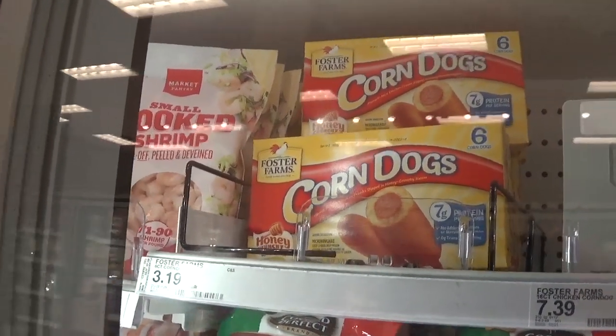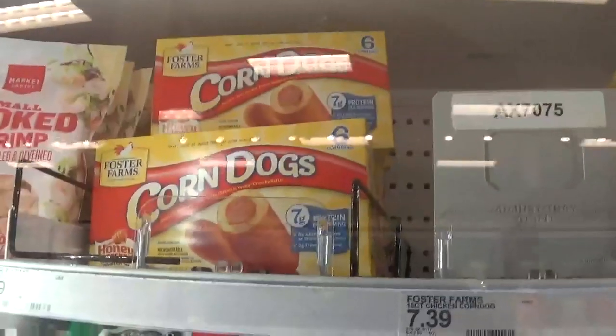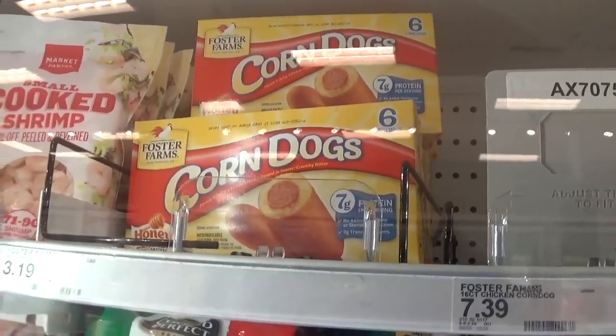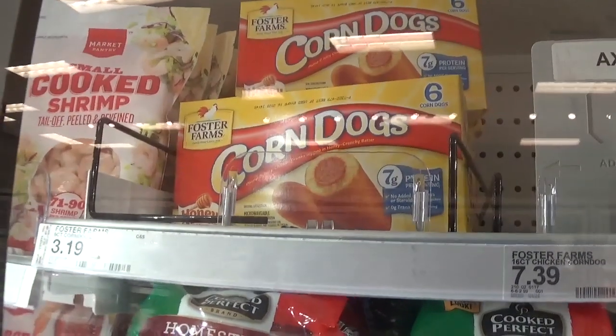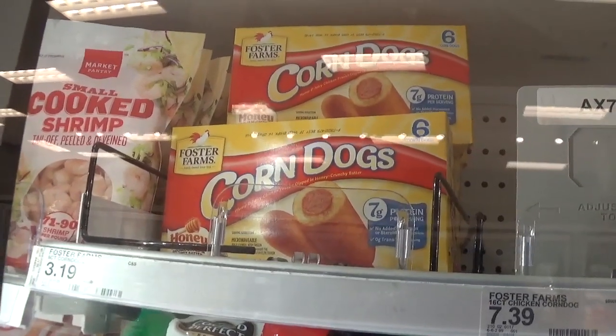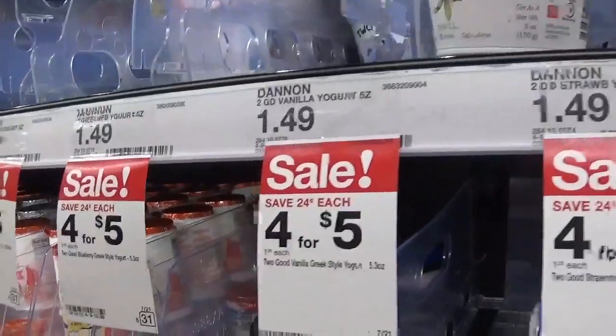We have a nice deal on Foster Farms corn dogs — priced at $3.19 and there's a 30% off Target Cartwheel, dropping them down to $2.24. If you don't know how to use Target Cartwheel I'll have a video linked below. Also, the Two Good yogurts are on sale again at four for $5 or $1.25 each — these are too good not to try.